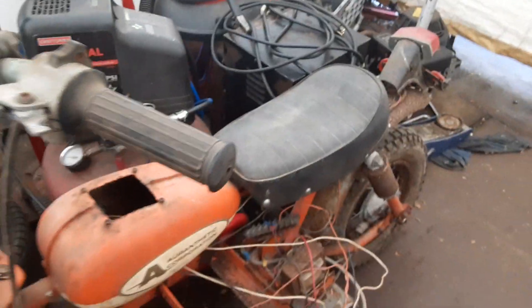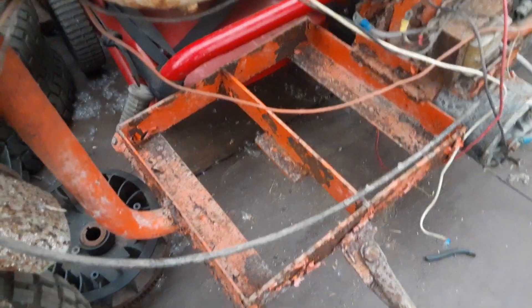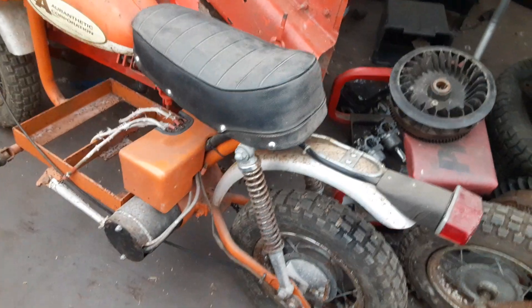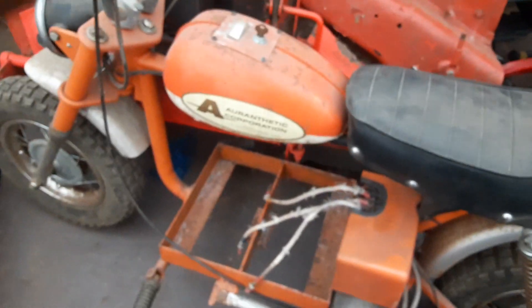I don't know very much about them, but the seat's in good shape, and there's the battery box. Then we got this one — this one is definitely the one that's in better shape, more complete.